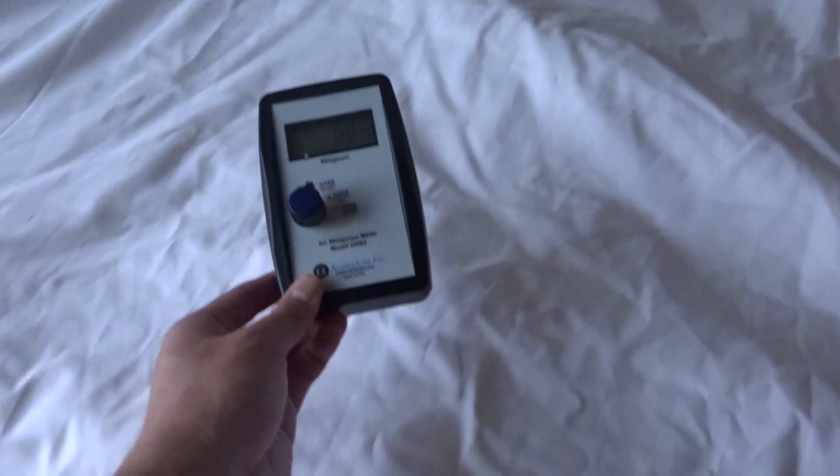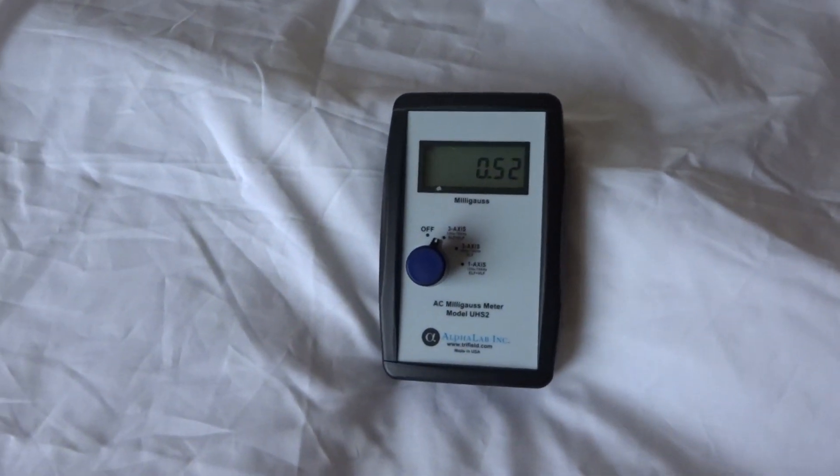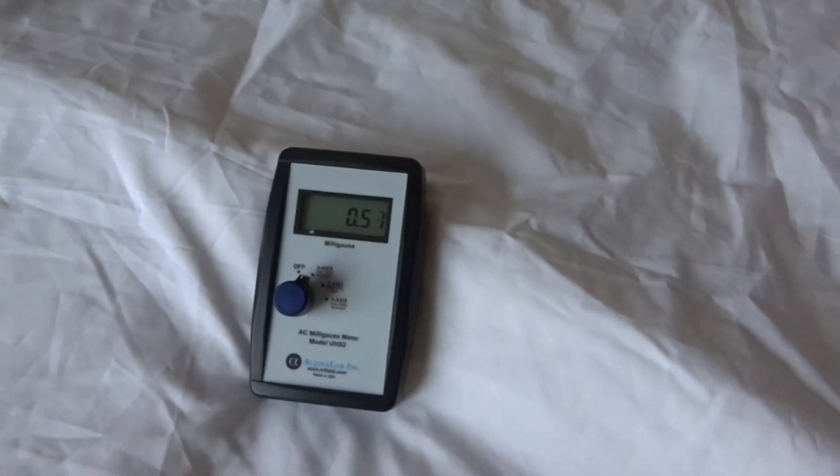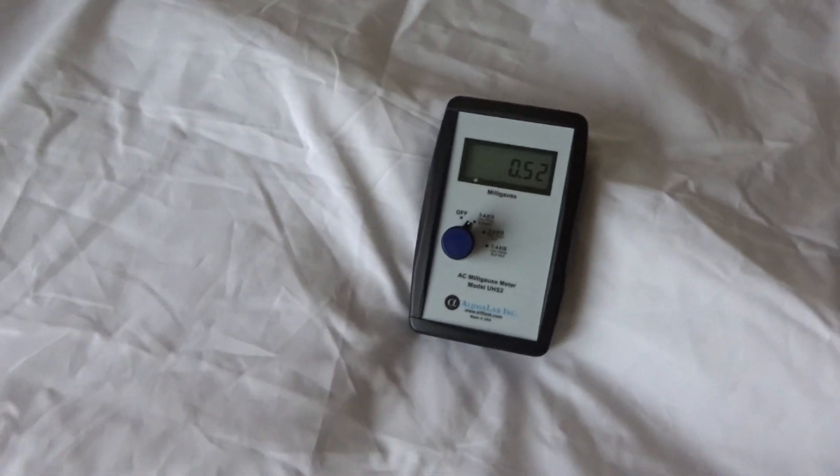But now we move the meter over here onto the bed in this location and it is 0.5. So there's a big difference, just between two small locations, just within a few feet of each other.